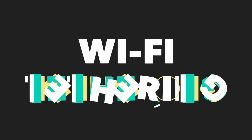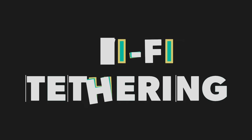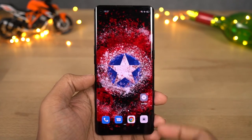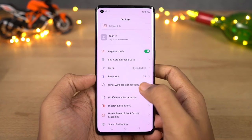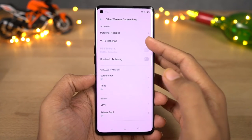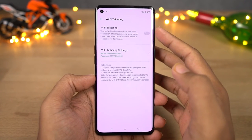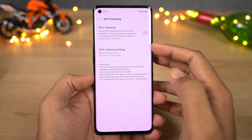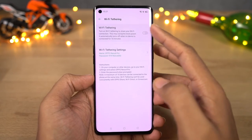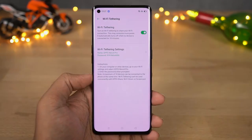Next we have Wi-Fi tethering. This is a very unique feature which allows you to share an existing Wi-Fi connection to other devices — it's like your regular hotspot but instead of using your mobile data it will use your existing Wi-Fi connection. This can be useful if you're in an airport or a hotel where you have access to only one Wi-Fi, and you can share that single Wi-Fi connection to multiple devices.